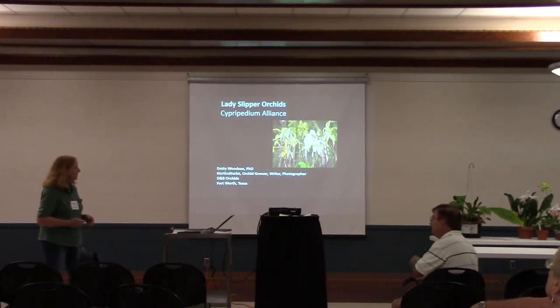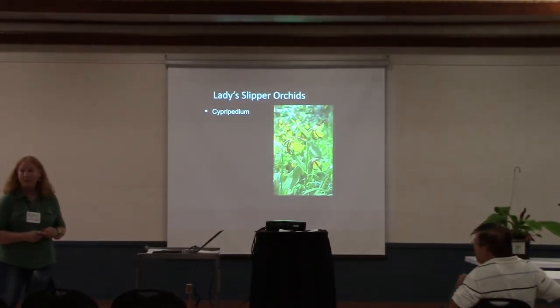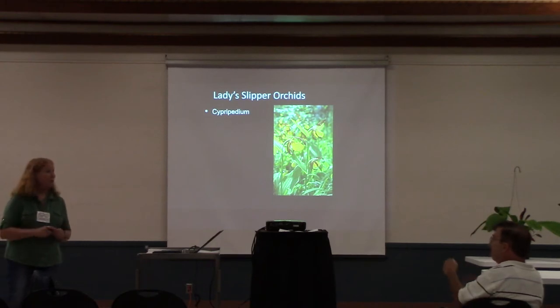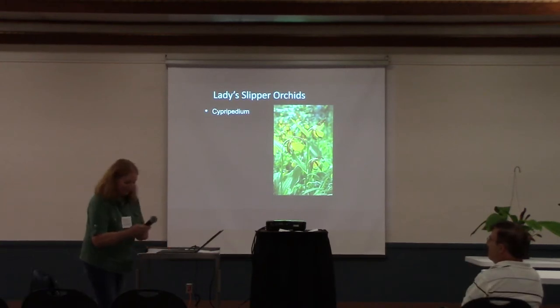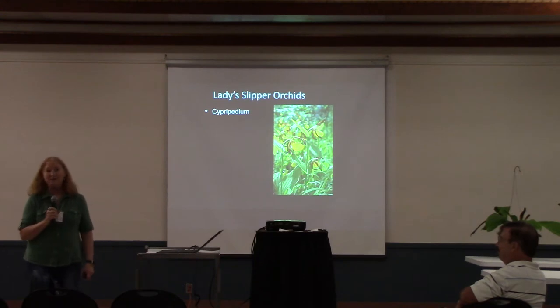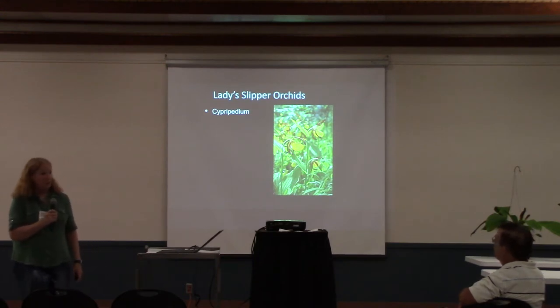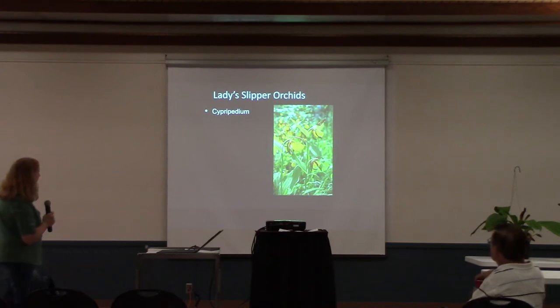This is the Cypripedium alliance. First, it's appropriate to talk about the Cypripediums. There are quite a few here in the United States. In fact, the state flower of Minnesota is a Cypripedium orchid — a little pink Cypripedium orchid. So we're very lucky to have that.